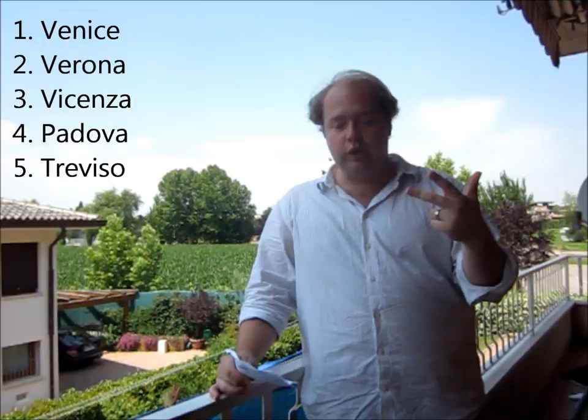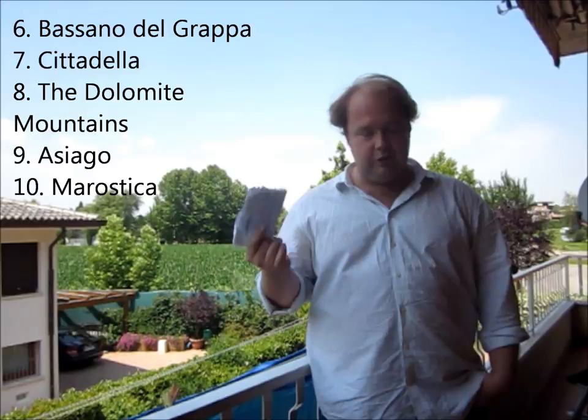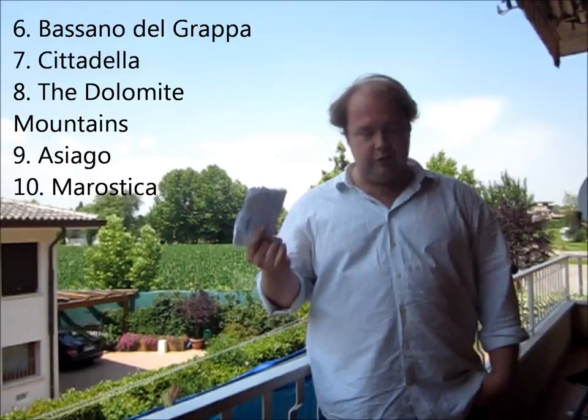So those are the top ten places to see in the Veneto — great day trips from Venice or wherever. One: Venice. Two: Verona. Three: Vicenza. Four: Padova. Five: Treviso. Six: Bassano del Grappa. Seven: Cittadella. Eight: the Dolomites/Belluno. Nine: Asiago. Ten: Marostica.